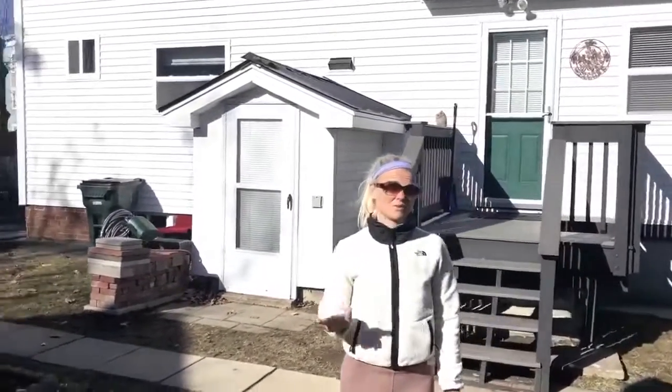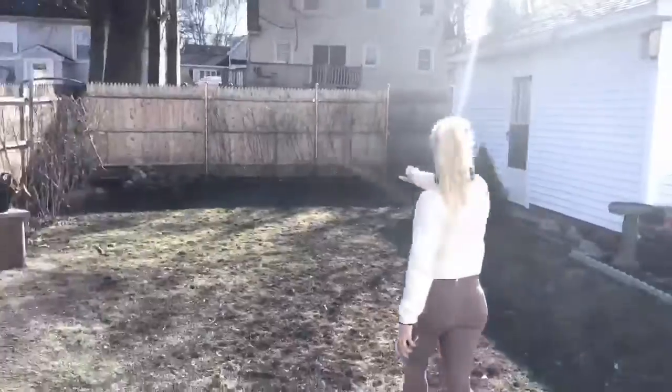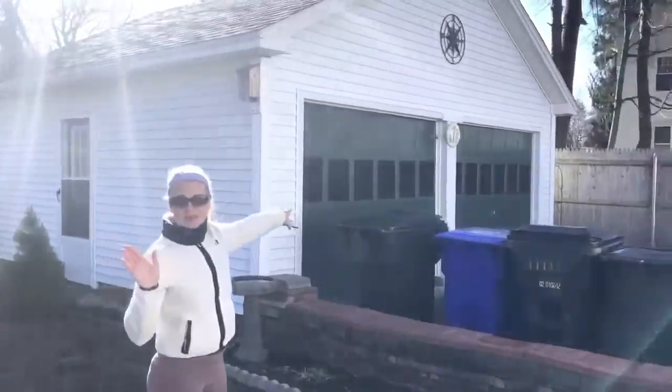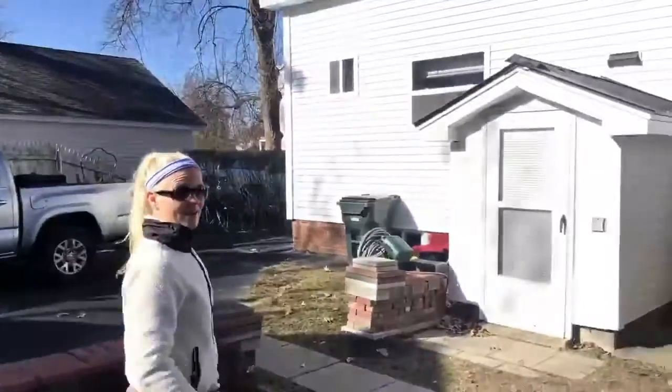There's not much at all to clean out in this house. The outside of this house is so adorable. Check it out. It's this beautiful little leafy yard wall. This garage is like spotless and so nice. There's not a lot to do in this house at all. Maybe nothing.